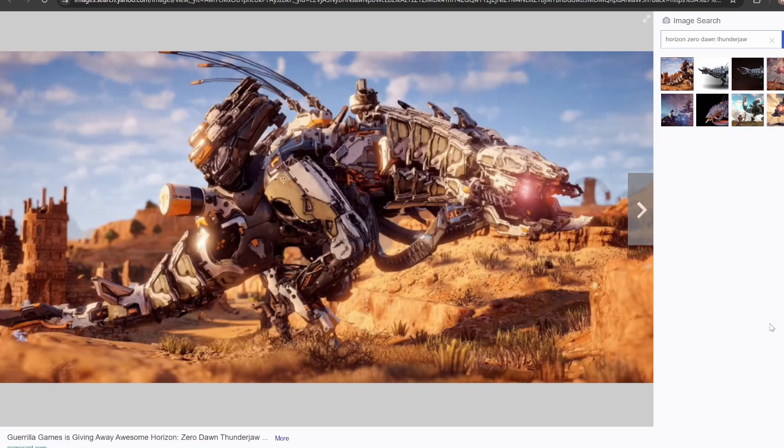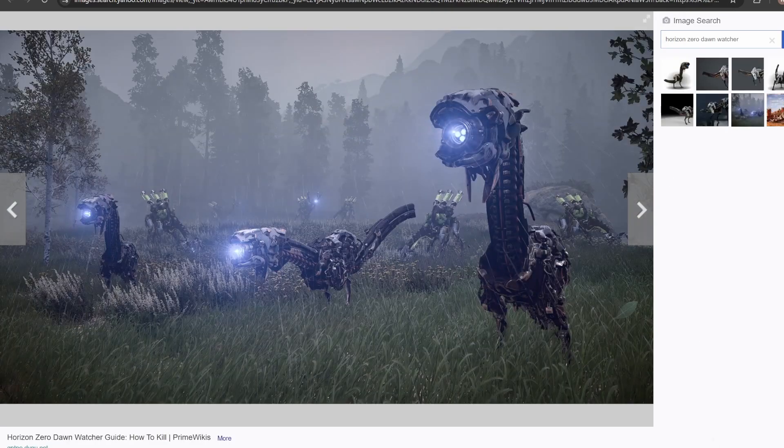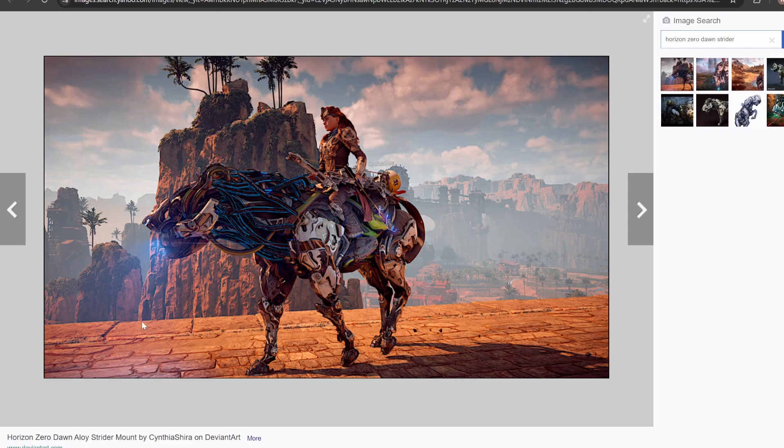And of course we can still get a couple smaller sets. We need a couple Watchers — that's for sure. Watchers are like the starter enemy in the game. And of course you also need a Strider for Aloy to ride around on. I think those two are also absolute musts.